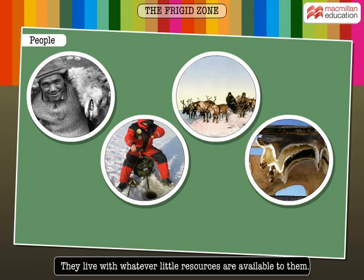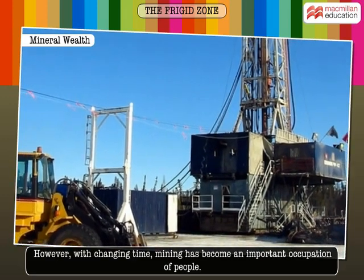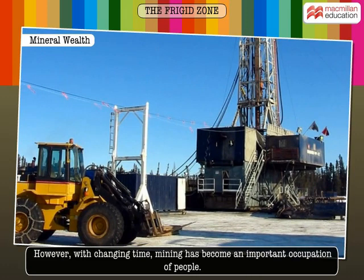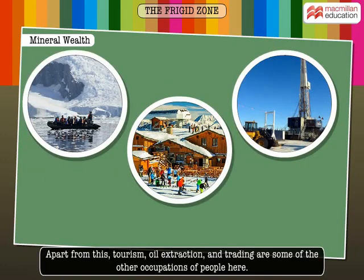They live with whatever little resources are available to them. However, with changing time, mining has become an important occupation of people. Deposits of minerals such as oil, natural gas and uranium are found in this zone. Apart from this, tourism, oil extraction and trading are some of the other occupations of people here.